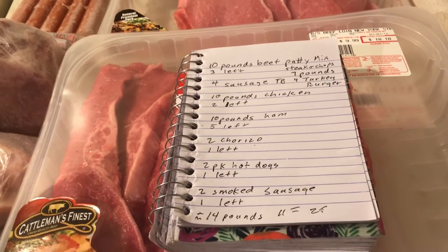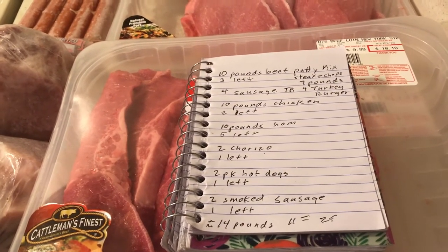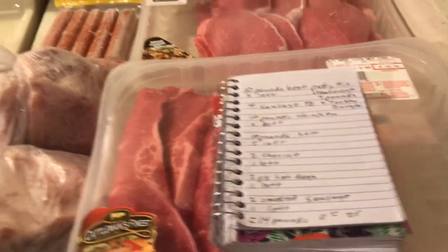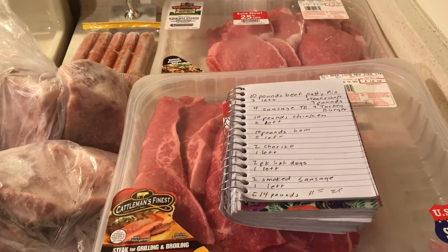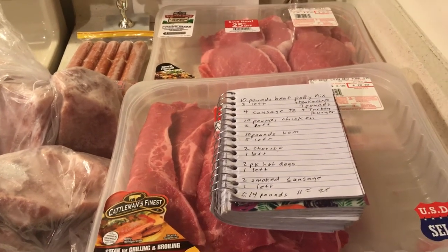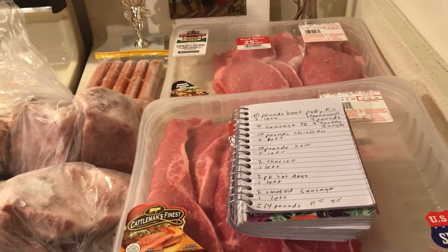Now I'll buy 10 pounds of potatoes, 10 pounds of sweet potatoes, two pounds of rice, and I have four bags of frozen vegetables and frozen fruit. So as I buy the rest of the stuff for the month...